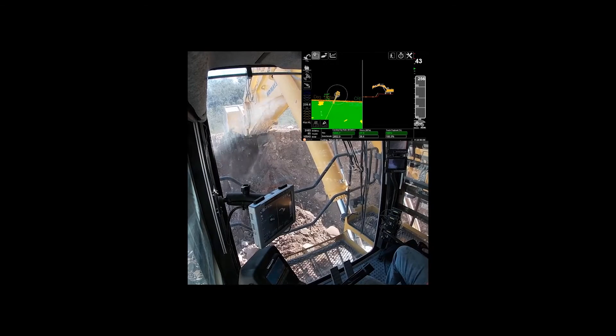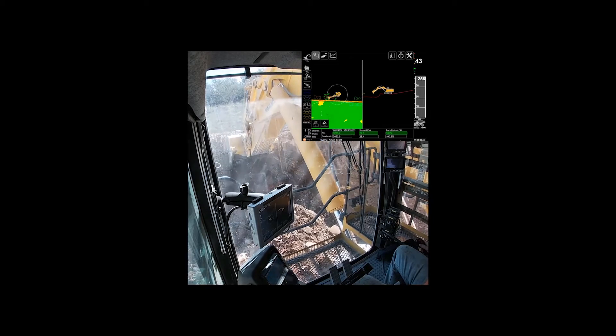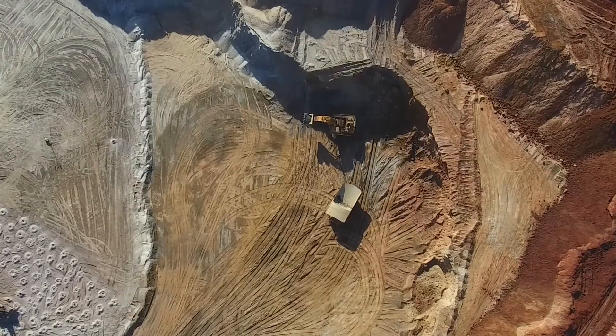The PC5500-11 features the new Comtrax Plus 2 simplified control system, which allows the operator to change the controls. The machine is also available with an Argus payload system, which lets the operator see the truck and bucket match so they know their bucket is full.